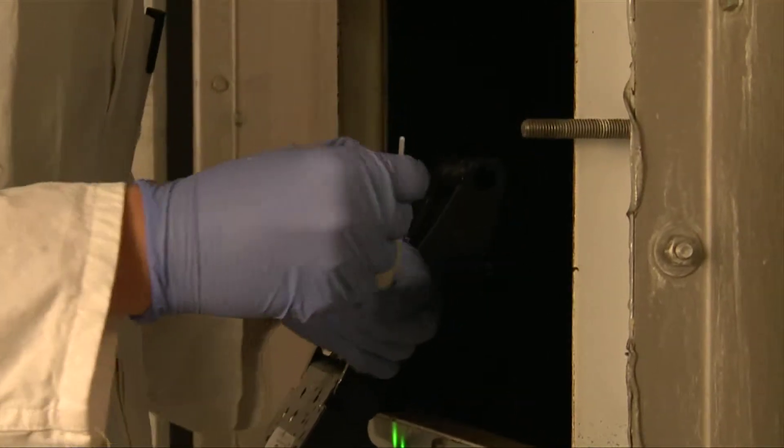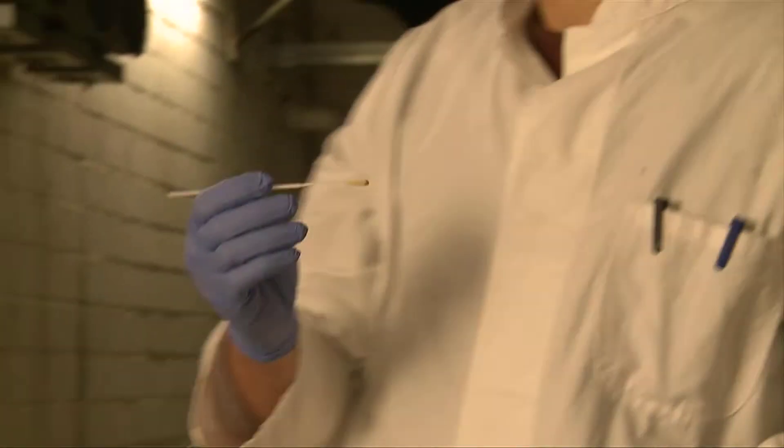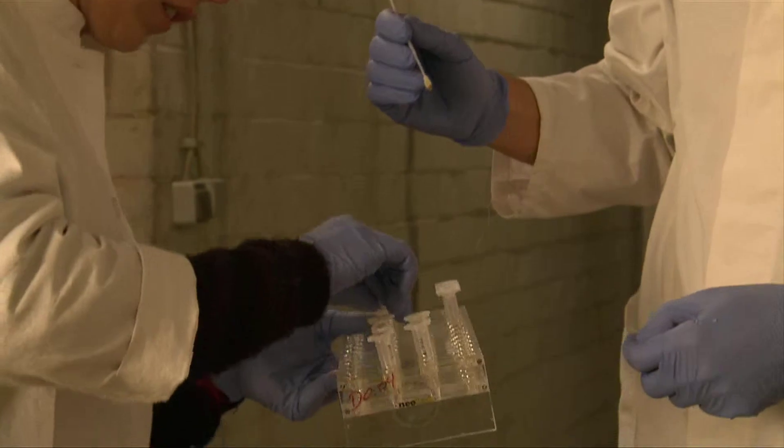The research is ongoing. The next steps will include the development of a comprehensive analysis tool, which will be tested in field studies. In five years, their work will be completed.